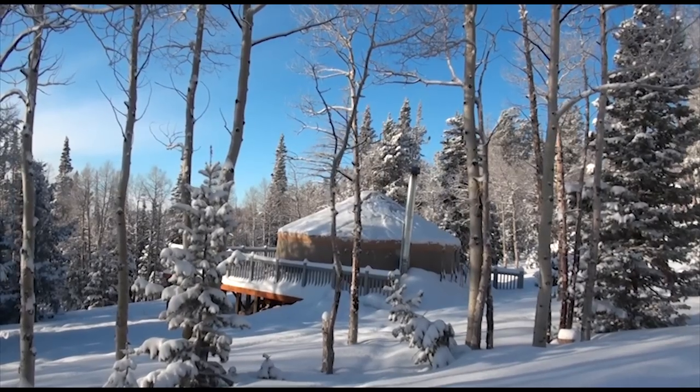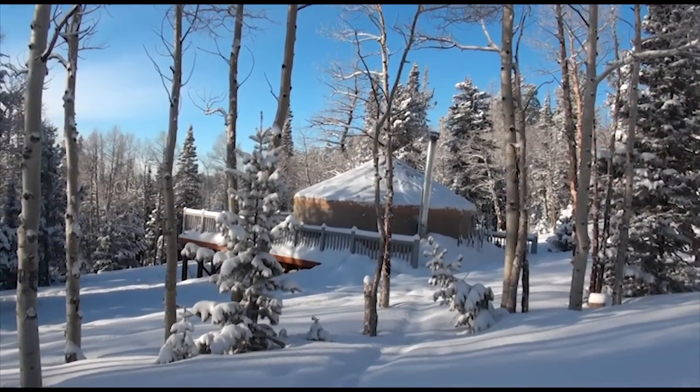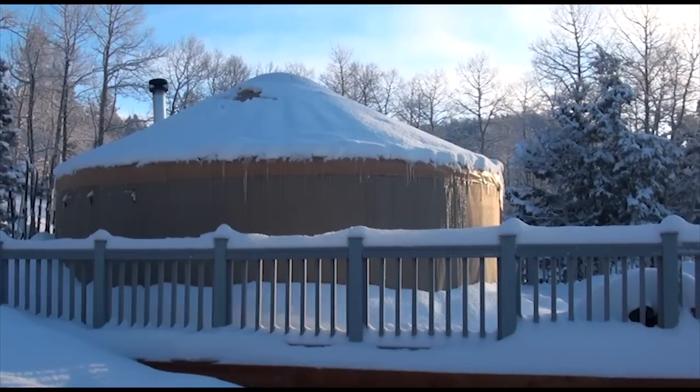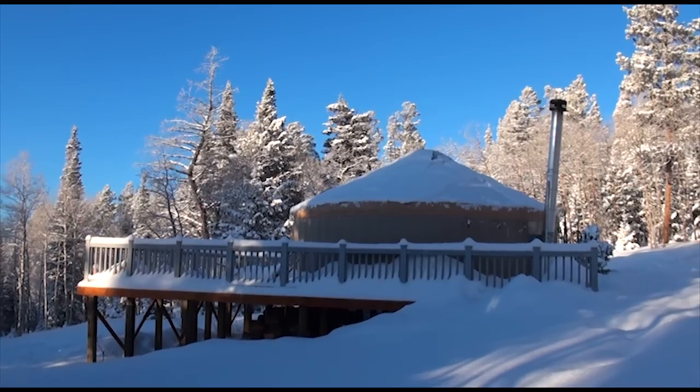We're in an aspen stand and it's just really beautiful. There are lots of trees, it's open — it's just gorgeous, really something else. The Grizzly Ridge Yurt, like all of our facilities, is a pack-it-in, pack-it-out facility, so basically if you bring it in, you bring it out. Pack it in, pack it out — keep it clean, keep it green.